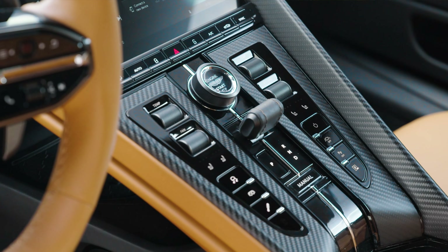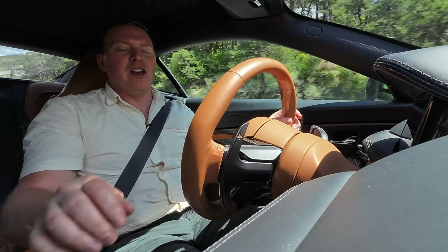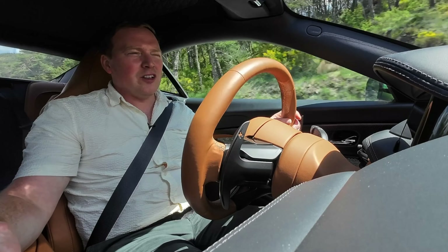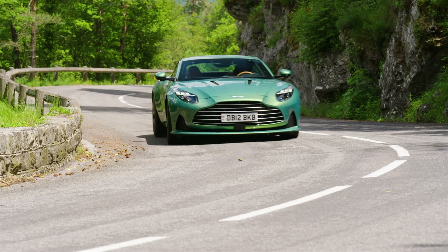In the center console, you have this little drive selector nub. A bit like what Porsche is doing, and it's very solid feeling. It's got a nice little bit of leather over the top of it. It's quite tactile to use, and it's very satisfying.